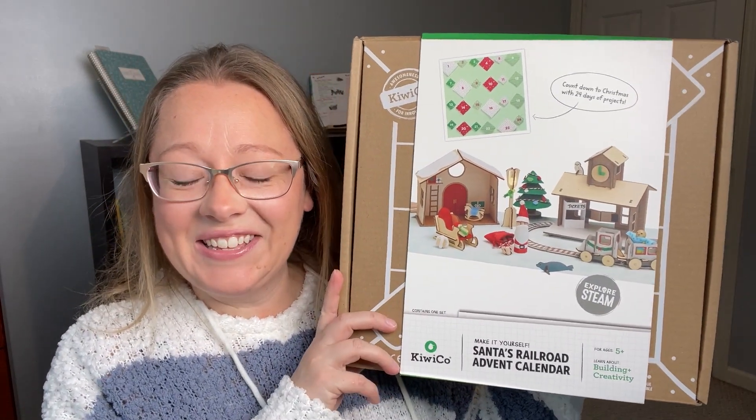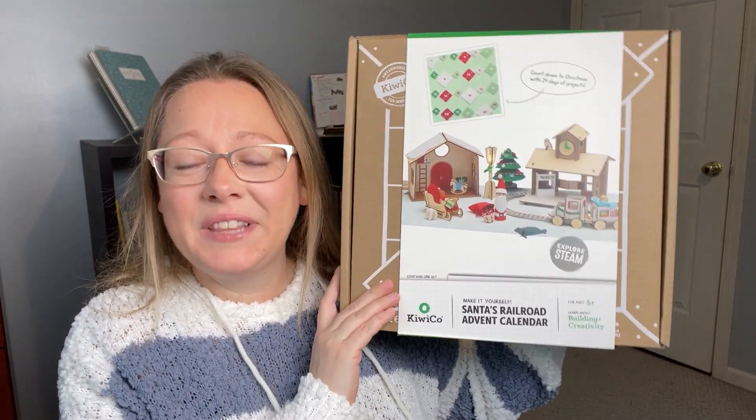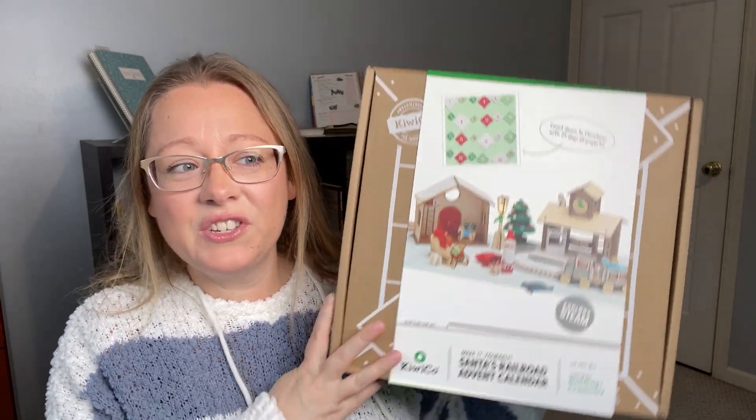The next Advent calendar is from KiwiCo — it's the Santa's Railroad Advent calendar. Last year we got a KiwiCo Advent calendar for the first time; it was Santa's Workshop. We've subscribed to KiwiCo for many years off and on. Every day the kids had a little activity or something to build to put out on our bureau art center in our dining room each morning. It was really nice for them to have a little activity to work on together, and they each took turns opening it. We actually saved all of the pieces, so I'm hoping we can put them together when we decorate for Christmas this year.